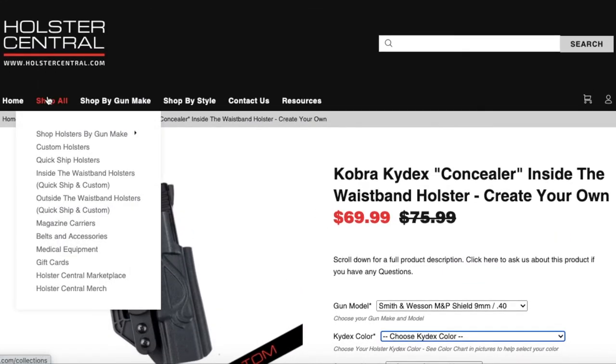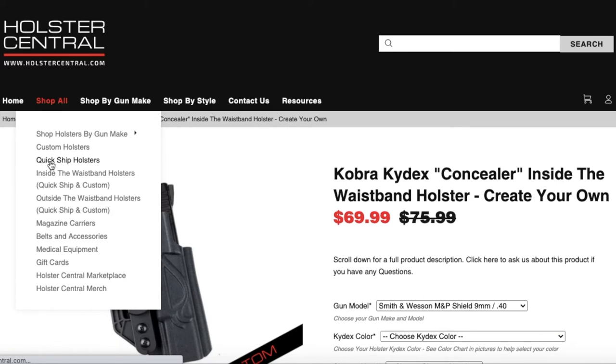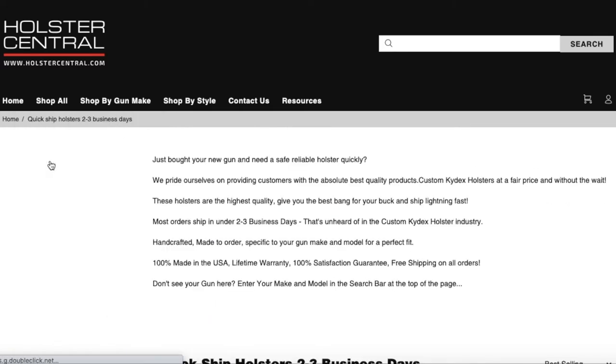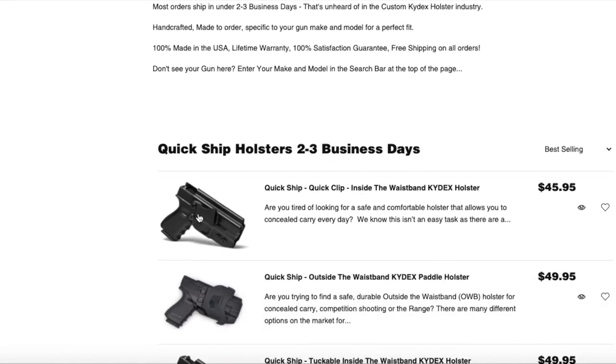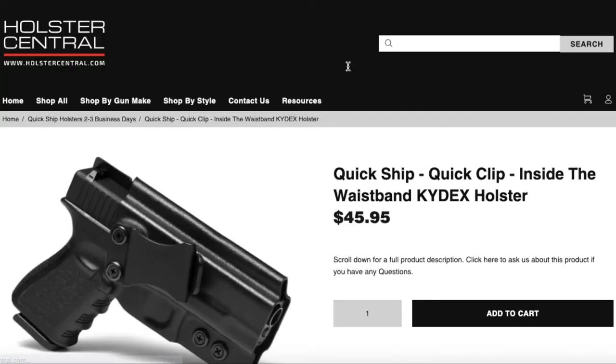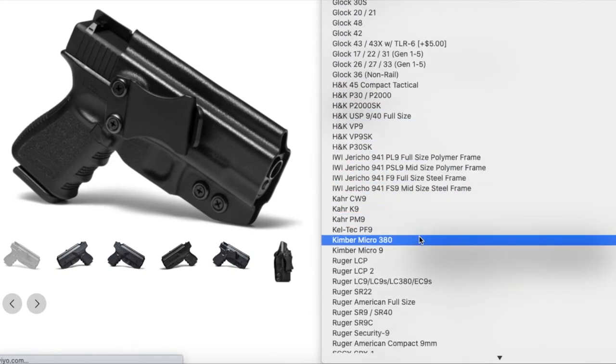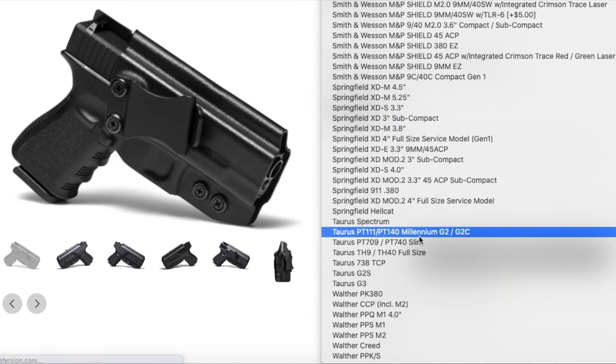If you can't wait and need something quicker and can't afford to wait the 12 to 15 business days, you could just go to Shop All QuickShip Holsters. This is going to bring up our three main QuickShip holster styles: a Quick Clip inside the waistband holster, a paddle outside the waistband holster, and a tuckable inside the waistband holster. Just like the custom holsters, you click on the style and look for your gun model on the list. We have a lot of gun models — all the most popular guns — so we try to cover all our bases.